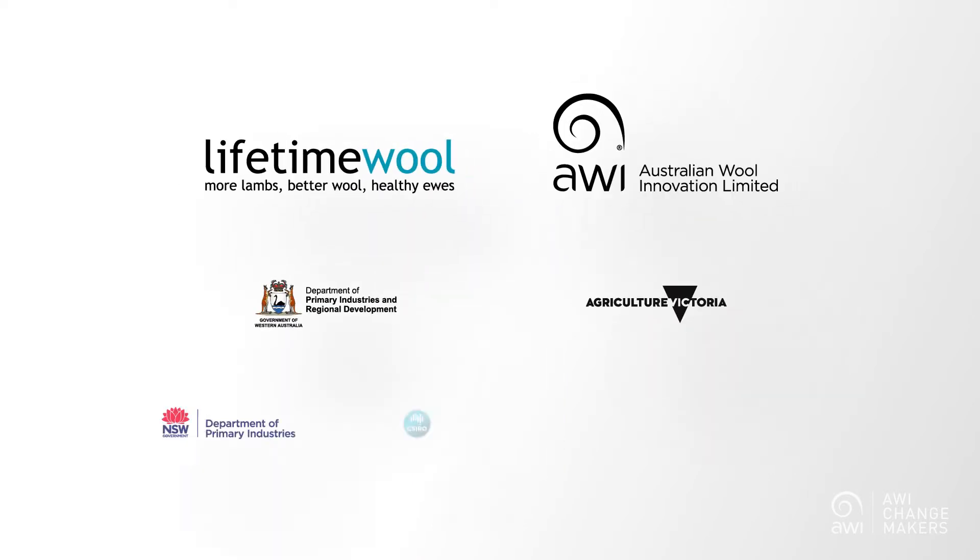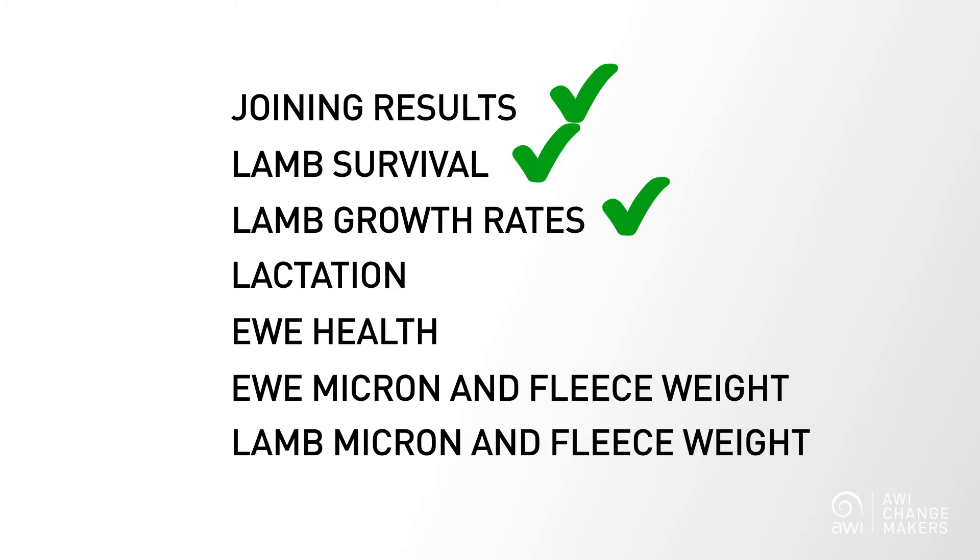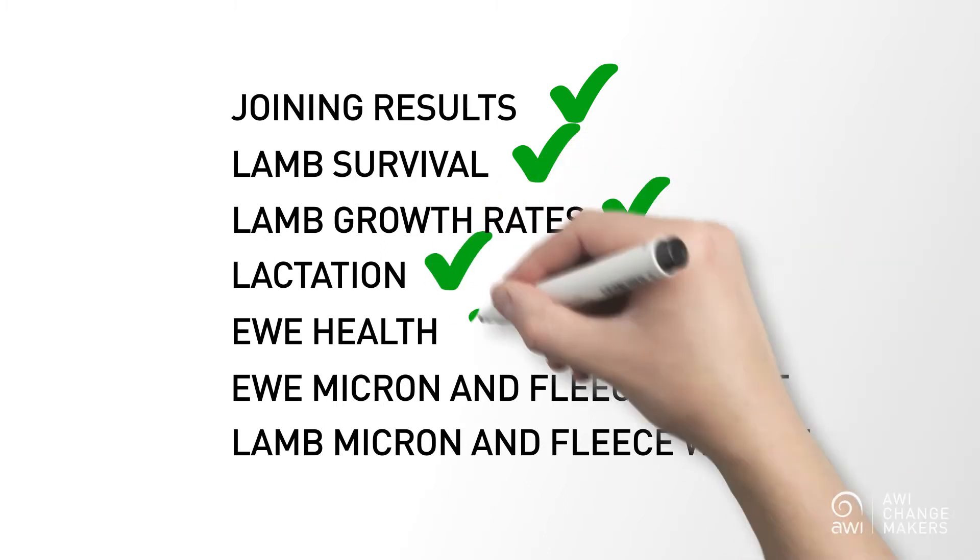Research conducted by AWI and other industry partners through the Lifetime Wool Research Program showed that a ewe's Condition Score will directly impact your joining results, your lamb survival and your lamb growth rates through lactation. It will give you healthier ewes and even impact upon the micron and fleece weight of both your ewes and their lambs. And here is why.